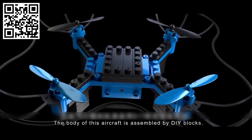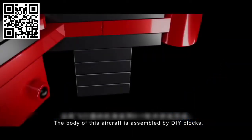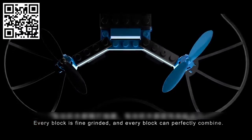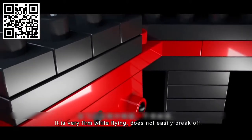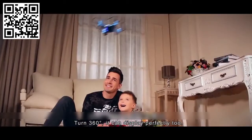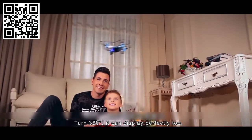The body of this aircraft is assembled by do-it-yourself blocks. Every block is fine grinding, and every block can perfectly combine. It is very firm while flying and does not easily break off. Turned 360 degrees, it can display perfectly too.